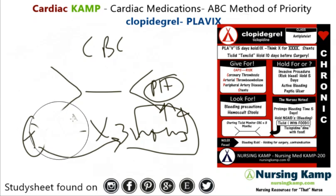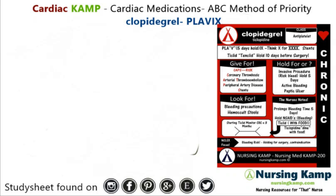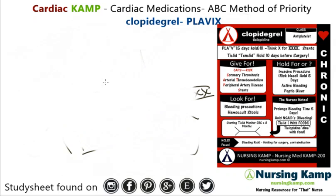We hold Plavix before they go for any kind of invasive procedures. We have to hold up to five days, because Plavix starts working in two hours but lasts five days — and Plavix has five letters in it, so that's five days we hold. We also hold for active bleeding or peptic ulcer disease, and we hold NSAIDs.